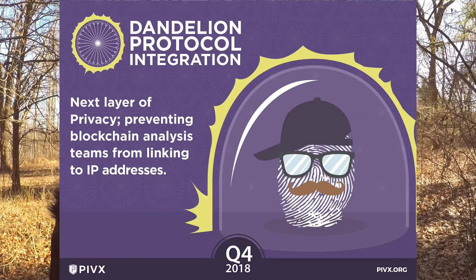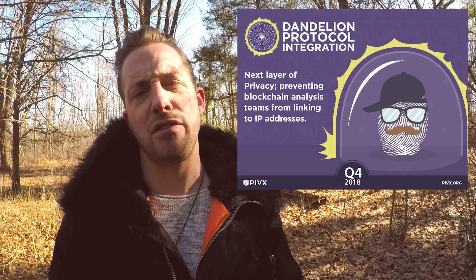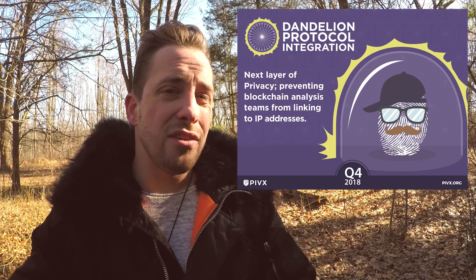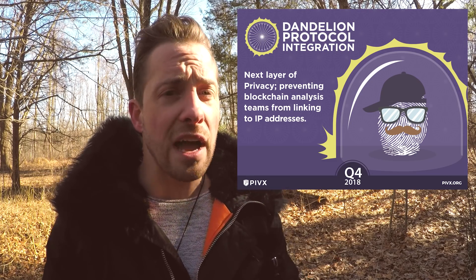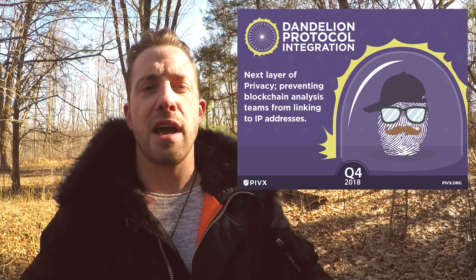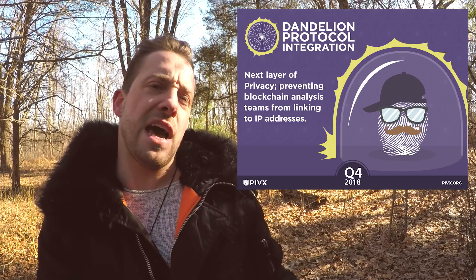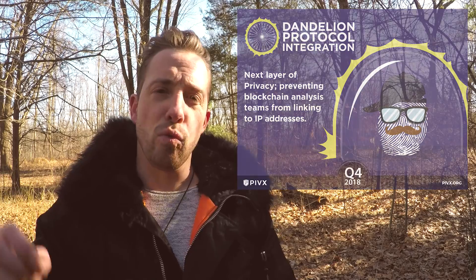Dandelion Protocol Integration. The Dandelion Protocol makes sender's IP addresses virtually untraceable. Transactions related to nodes go through a random number of hops in the stem phase, and then they are symmetrically broadcast to more nodes in the fluff phase, like a dandelion. Even if an attacker identifies the location of the fluff phase, it's much more difficult to discover the original source IP of the stem phase.